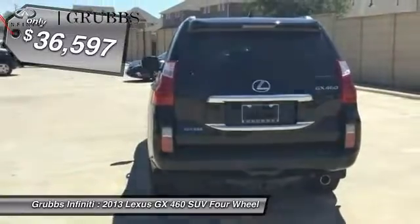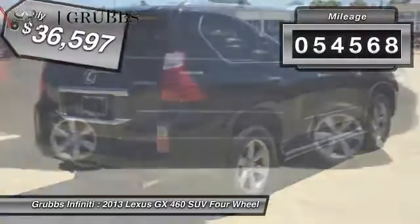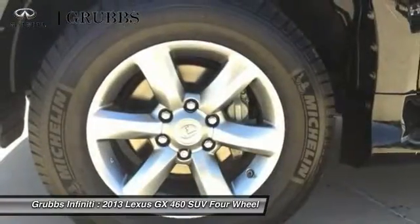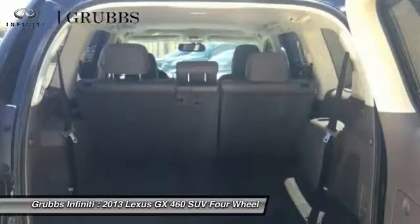And is priced below $40,000. This vehicle has less than 55,000 miles. Wouldn't you look great in this vehicle? Stop in today and see for yourself.